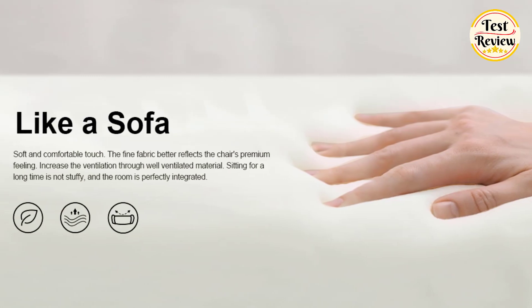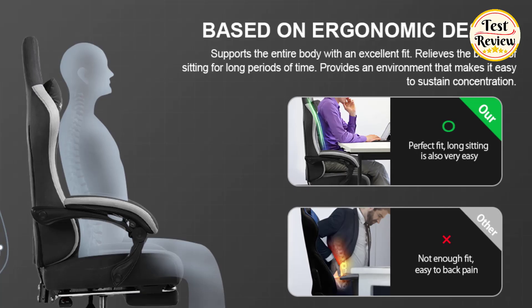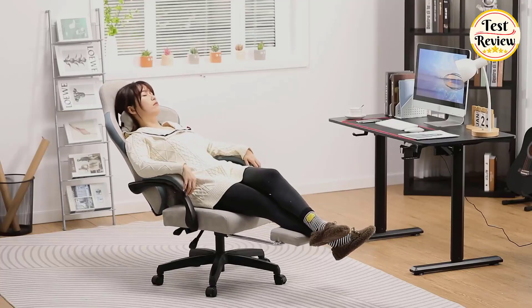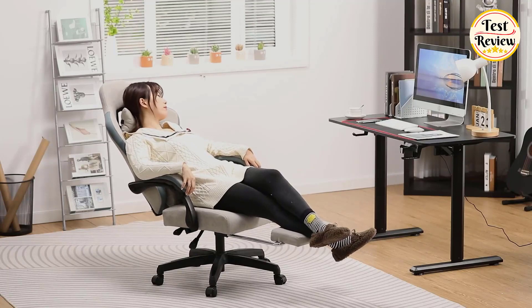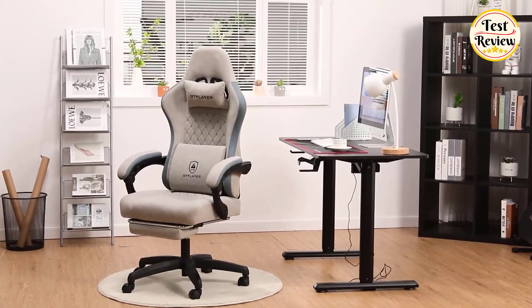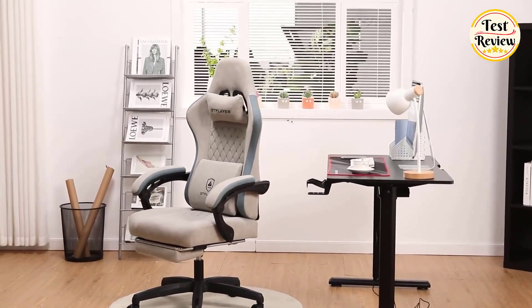Self-developed soft and breathable fabric, enhanced with quilting technology, increases breathability by two times. You can sit comfortably for long periods without feeling sweaty or humid. The interlocking armrests prevent elbow strain when adjusting your sitting position. Elevate your gaming experience with this exceptional chair.